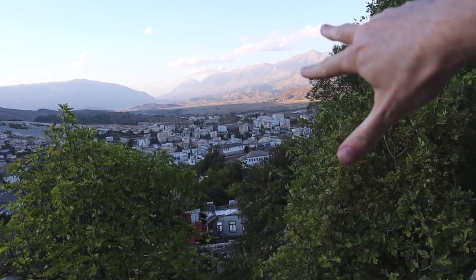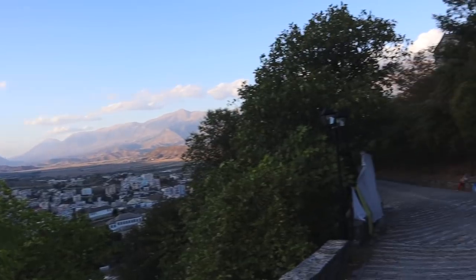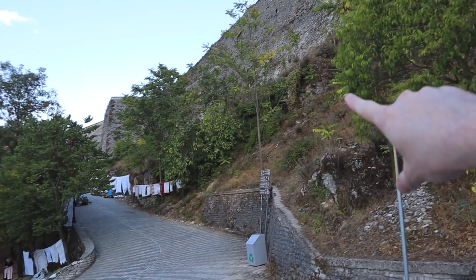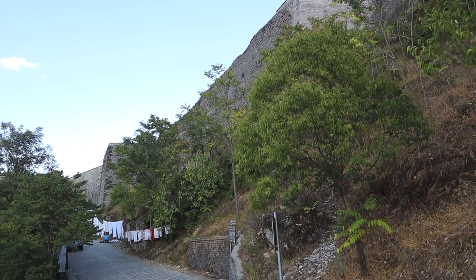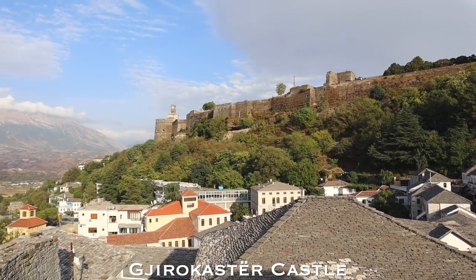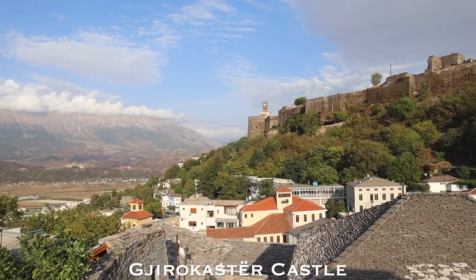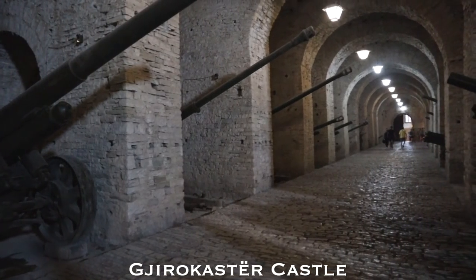The town of Gjirokastër below here in a beautiful valley. The castle, which I visited yesterday, is just above there overlooking the beautiful old settlement. The castle is really worth a visit — make sure you allow the time. It's only a few steps away from the center of town and it has a lot of history.